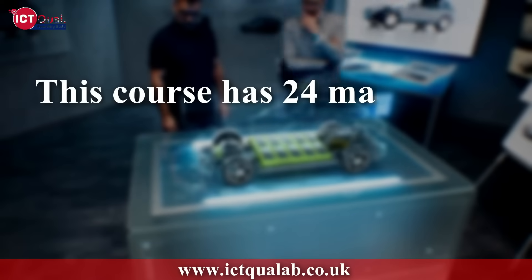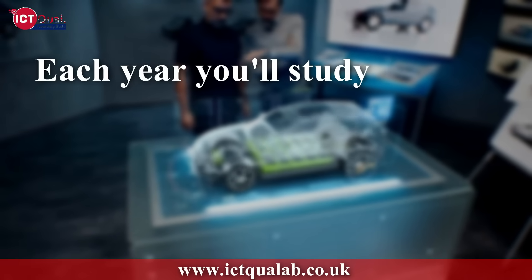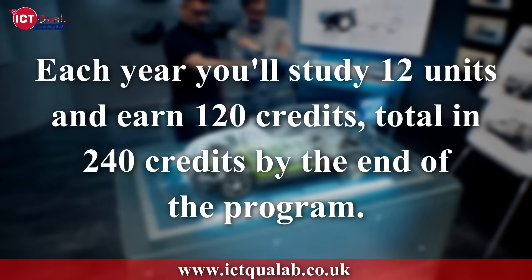This course has 24 mandatory units which will be completed in 2 years. Each year you'll study 12 units and earn 120 credits, totaling 240 credits by the end of the program.